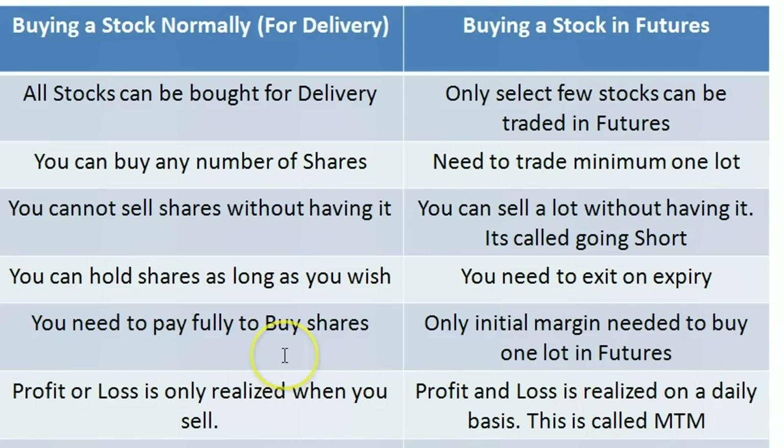I assume that you know what buying a stock normally or buying a stock for delivery means. Normally we just buy shares of any company for five to ten days, or maybe six months or a year, and then sell it. So let's see what is the difference between buying a stock normally and buying a stock in futures.